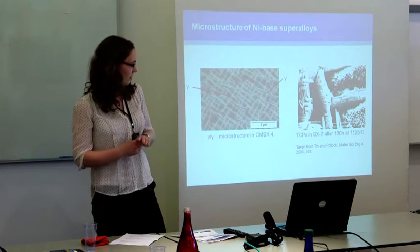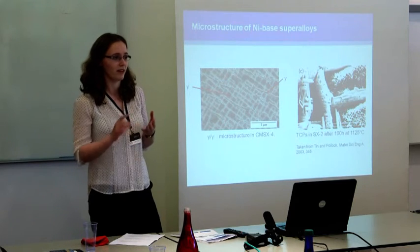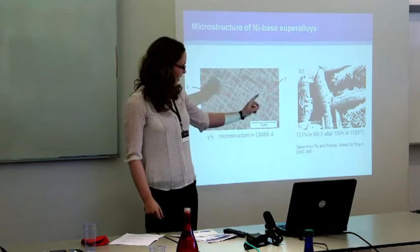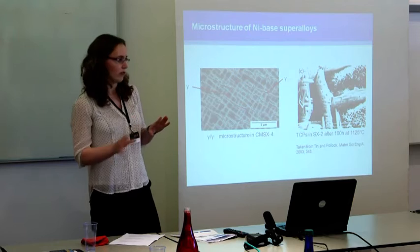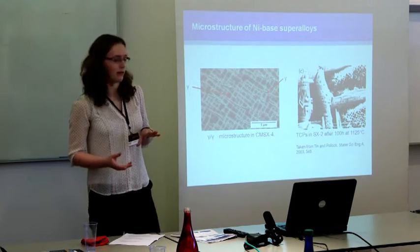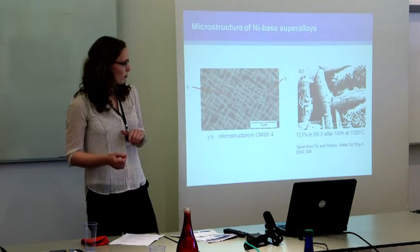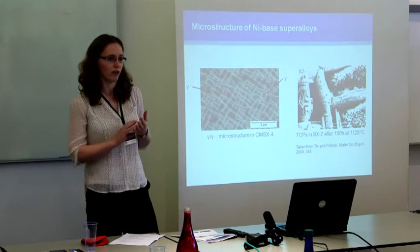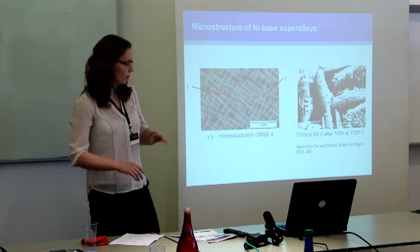As well as these two main phases, you get a variety of other minor phases that can form: carbides, borides, and then the TCPs that I'm interested in. I've got an example here of a basket-weave structure of TCP phases that have formed after exposure for 100 hours at 1125°C. You can get a variety of different morphologies — basket-weave, plate-like, or spheroidal structures — depending on the alloy composition and other factors.